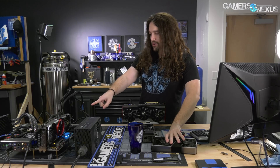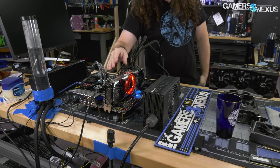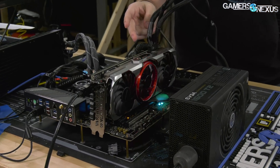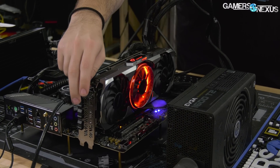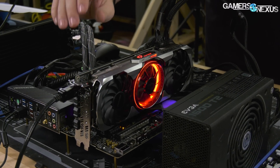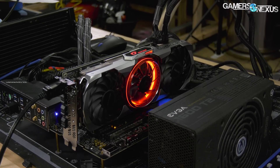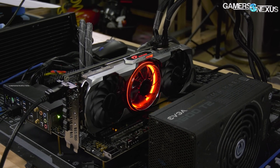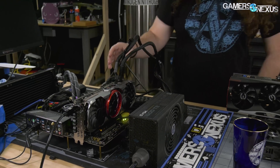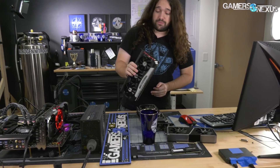The one we stopped with was actually the most disappointing from an overclocking standpoint — it is the Colorful iGame Advanced, I think is what it's called. It does have a vBIOS switch on the back, a tactile button you just push. We had an OC mode; we had all these cards in their OC vBIOS, which doesn't really change the power targets but does change fan behavior and sometimes power target — but on the EVGA and ASUS ones it didn't.